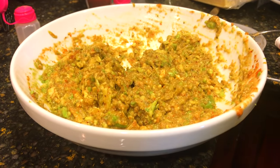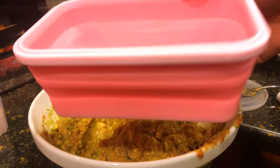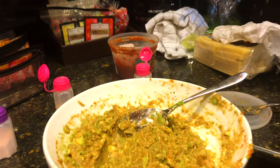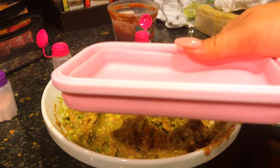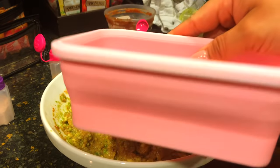Now we have to do the taste test — this is the most important part. Everything tastes really good. I also wanted to show you guys these amazing containers that are so easy to travel with. I love that they're pink, they fold down flat — I'm absolutely obsessed with them. They come in different colors and they're amazing.